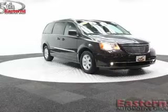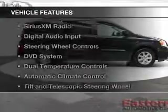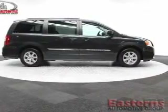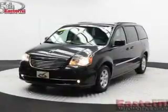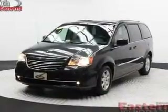The features include an electric trunk, leather seats, Bluetooth connectivity, Sirius XM satellite radio, and digital audio input.